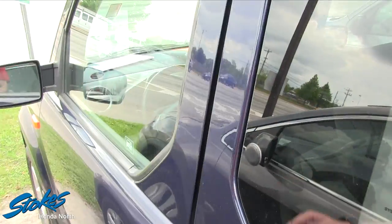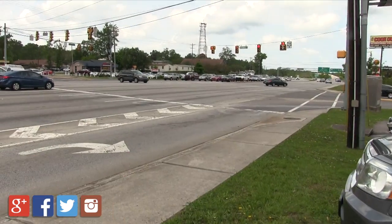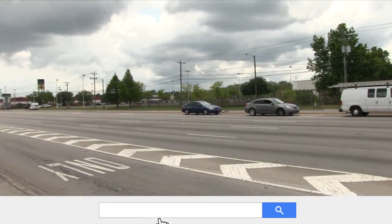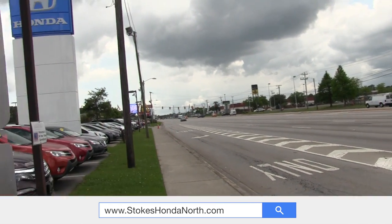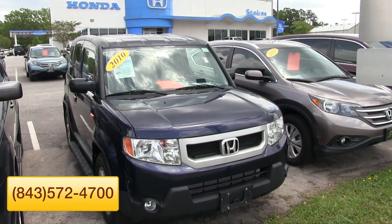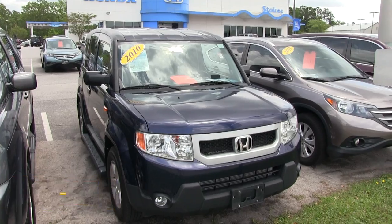That's your Honda Element at Stokes Honda North on Rivers Avenue — near Murphy's Express, Kmart, Texas Roadhouse, and Velocity. Easy to find if you're not from the area. Come on down and see us today in North Charleston, or give us a call at 843-572-4700.